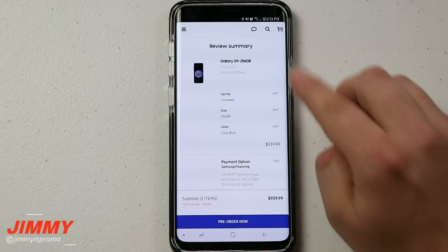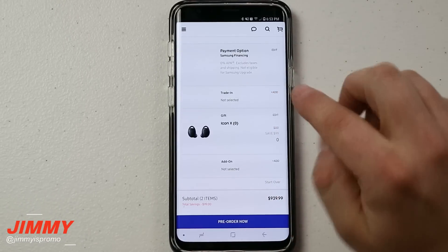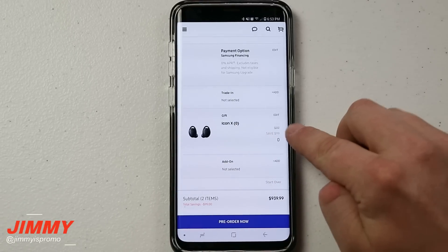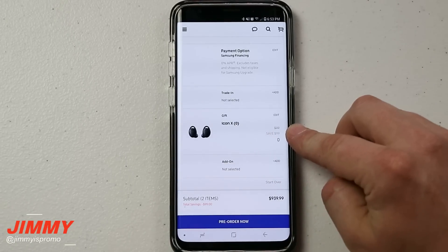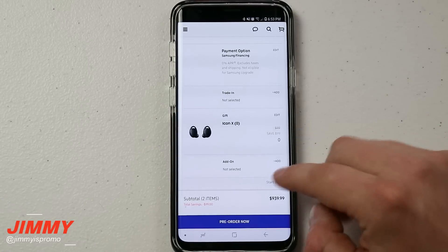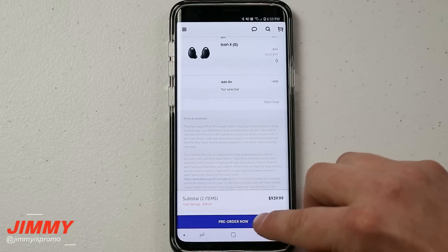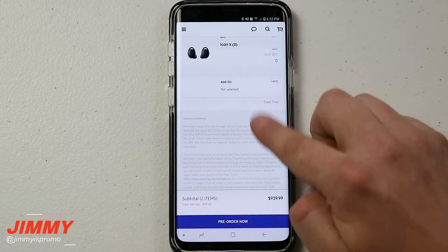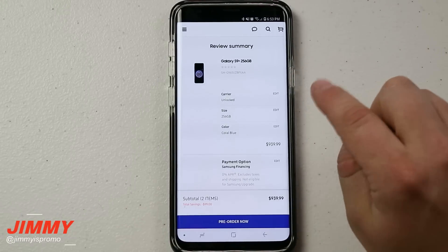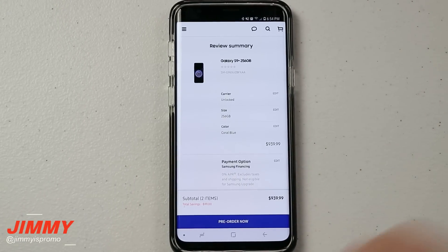Now you can see the summary: the carrier is unlocked, it's the Galaxy S9 Plus 256 gig in Coral Blue, no trade-in — though you'll probably get a better deal with a trade-in. The free gift is included, and here is your price point. You can start over if you want, or go ahead and pre-order. The great thing is this will start shipping on May 18th.